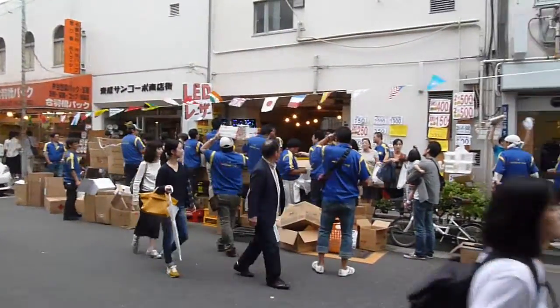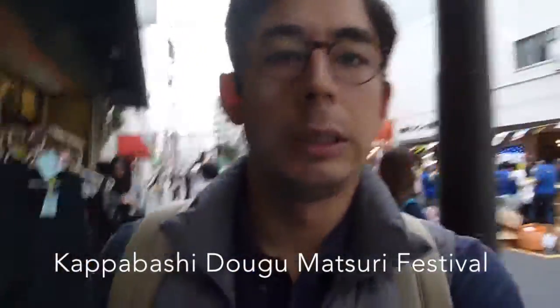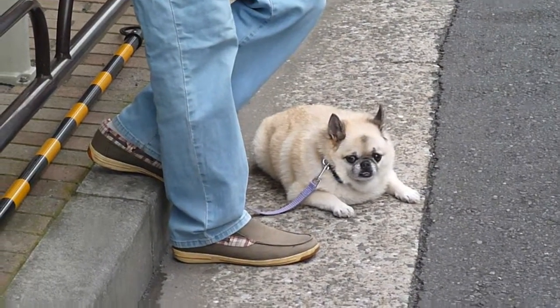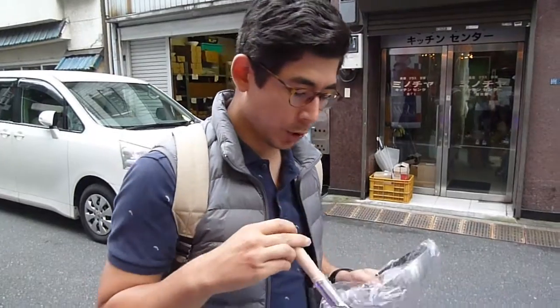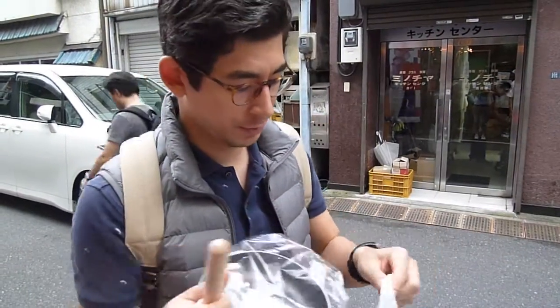Good lord, they're yelling. Apparently there's a Matsuri going on, so that's why it's so busy. I just bought this fan because it was broken at the handle, and it was like 20% off because of the physical damage. So it was really nice.